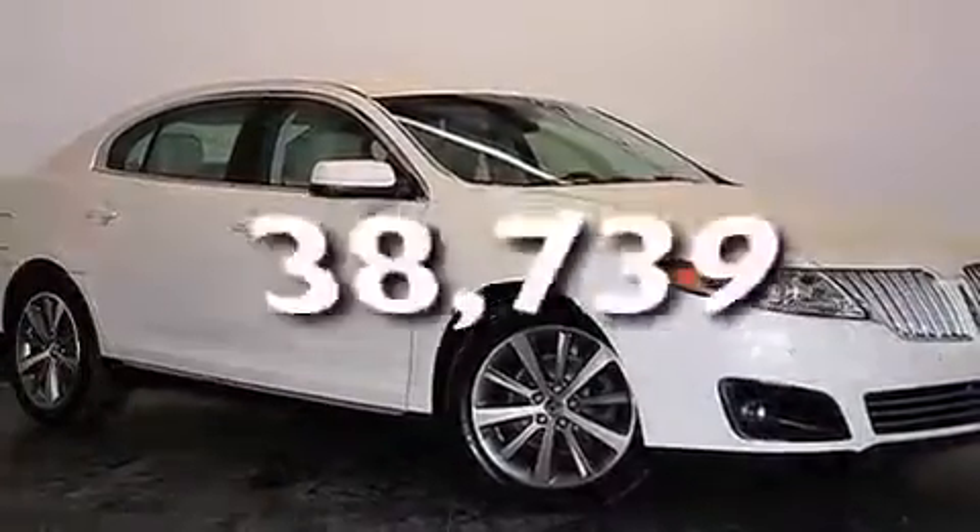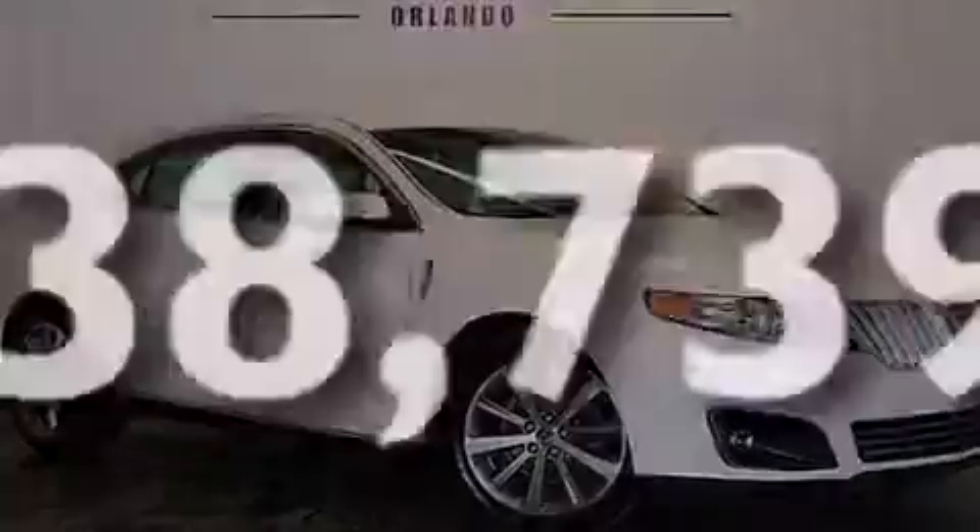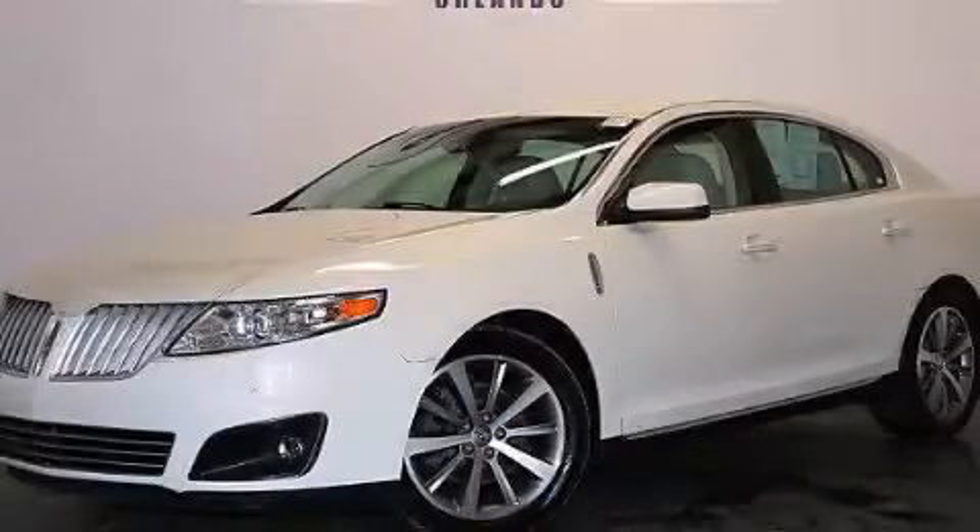This vehicle has fewer than 39,000 miles on the odometer. Contact us today and schedule your opportunity to see this vehicle in person.